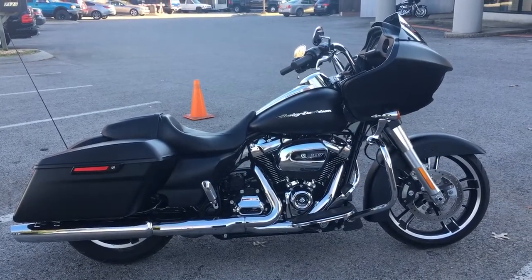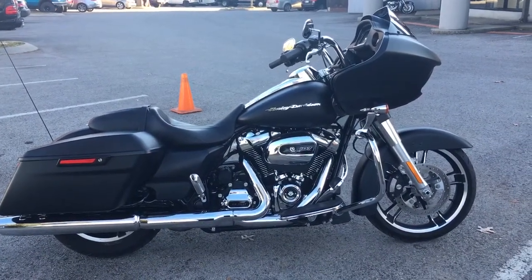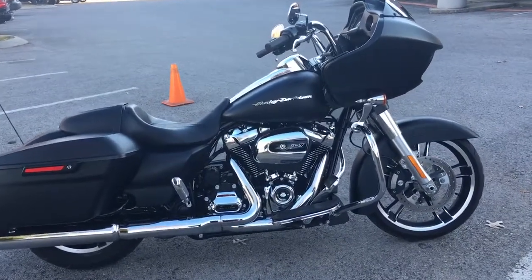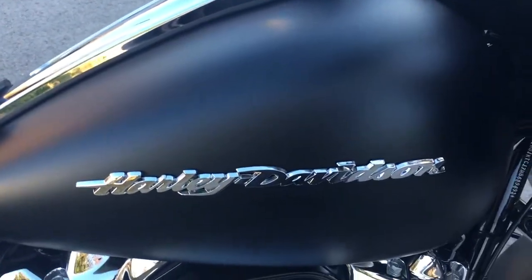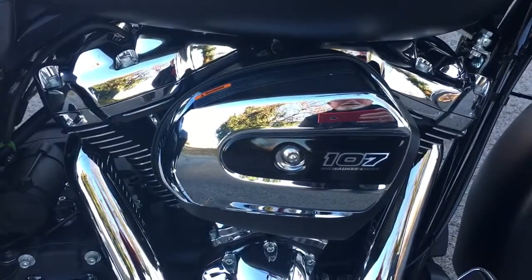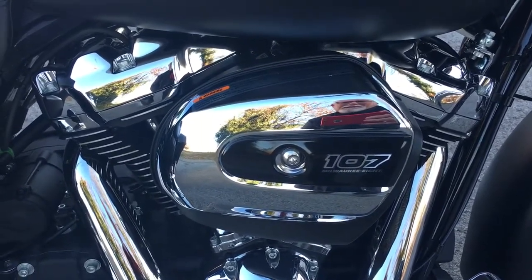It's your old buddy Charlie coming to you from Harley-Davidson of Cool Springs. I have a very slightly used 2017 Road Glide Special in denim black paint — yeah, she's a 2017 in my favorite color. Being almost like a brand new bike, she's got the big 107 cubic inch Milwaukee-8 power plant.